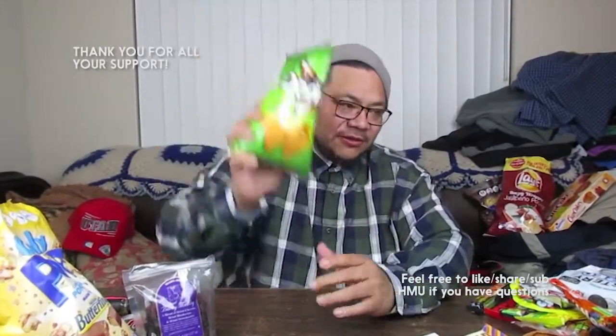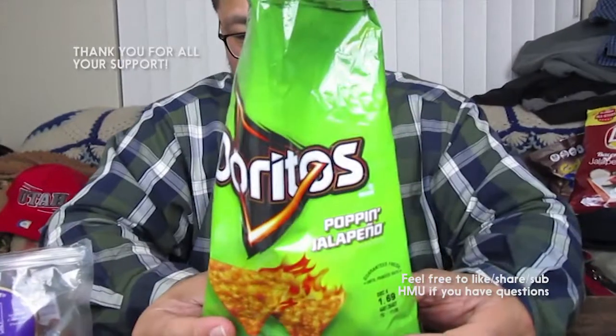Good thing I saved Doritos for last — don't fail me now. These are the Doritos popping jalapeño. They feel thinner than normal Doritos. These are good, these are a winner! Best of the chips. Doritos rarely messes up — they know their market. That's a big chunk of my stash. Hope you guys enjoyed this — tune in next time!